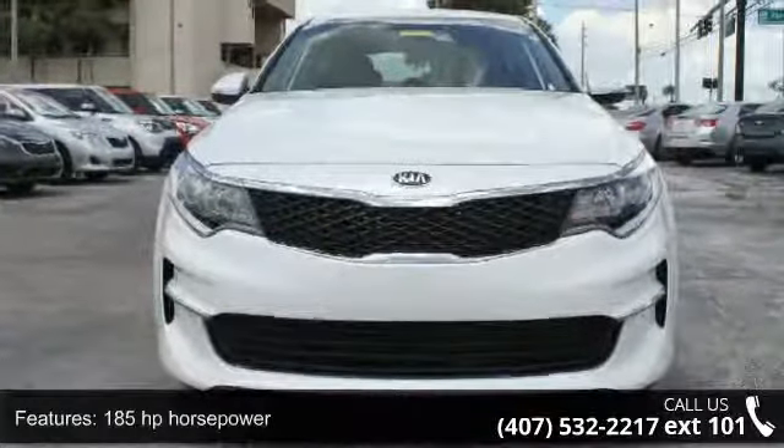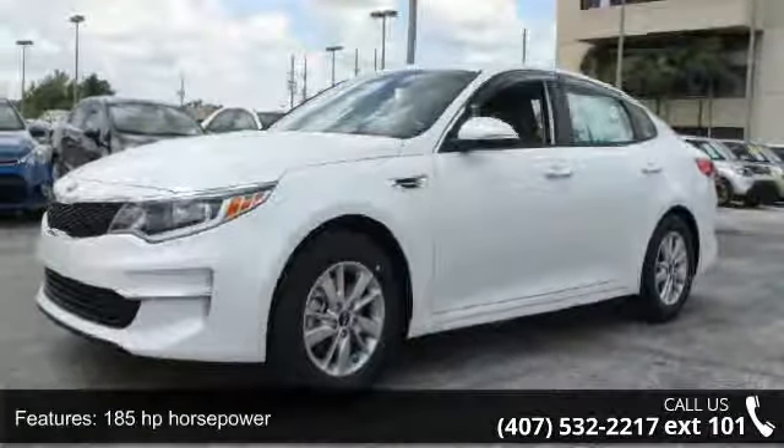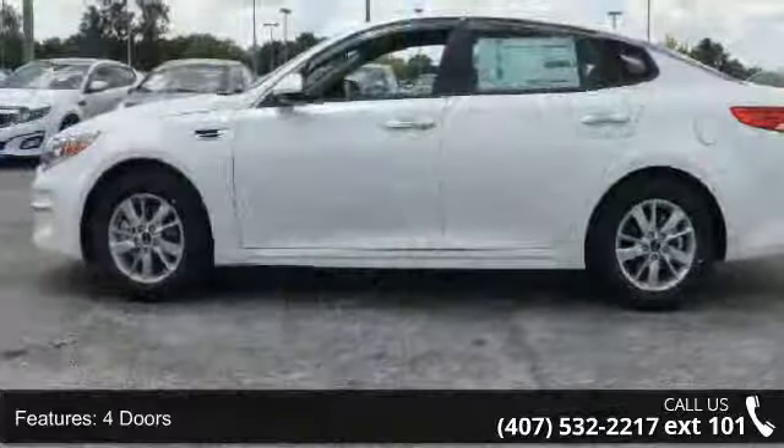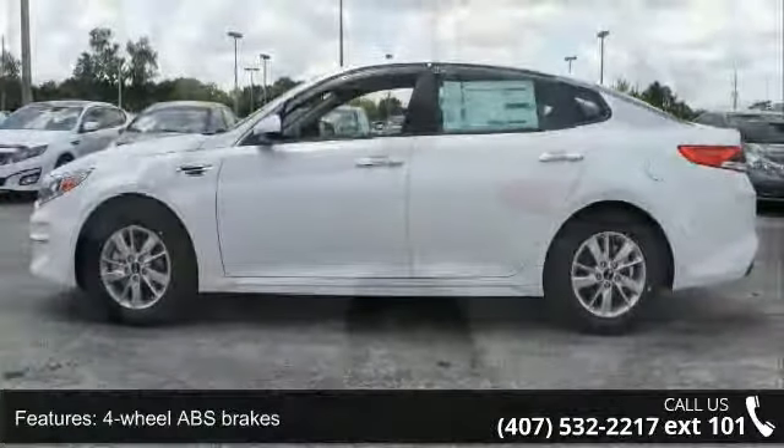Some of the top features included with this vehicle are 185 horsepower, four doors, four-wheel ABS brakes, audio controls on steering wheel, and automatic transmission.